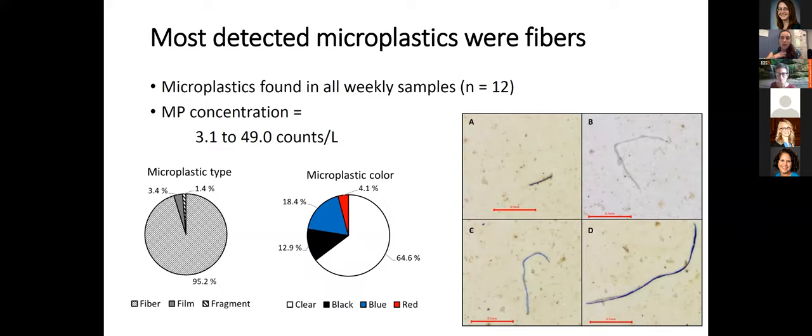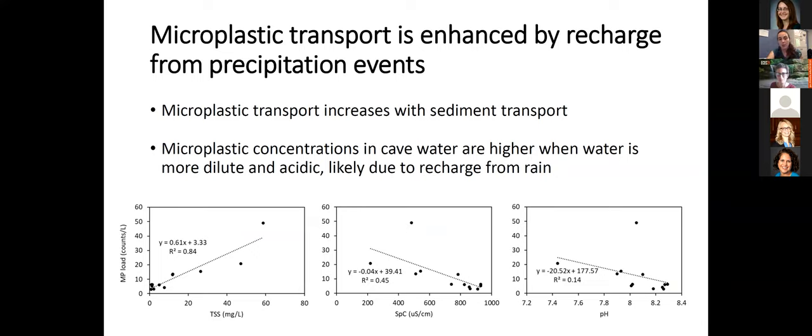For my weekly samples, I've counted 12 so far and found plastic in every single one of them, from very low to relatively high flow. Concentrations ranged from 3.1 to 49 counts per liter. Looking at the pie charts, most of the plastics were fibers and most of them are clear. The correlations show a positive relationship between plastic and suspended sediments, and negative correlations with specific conductance and pH.